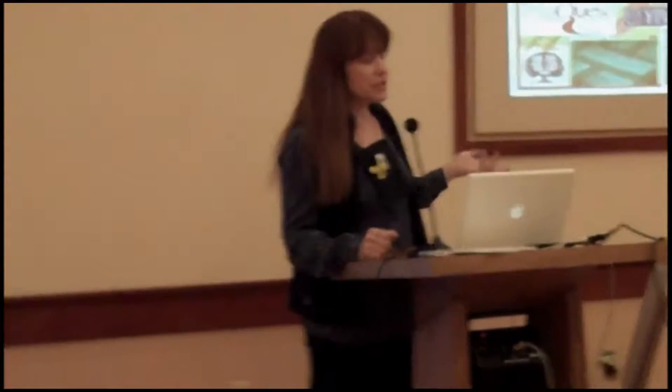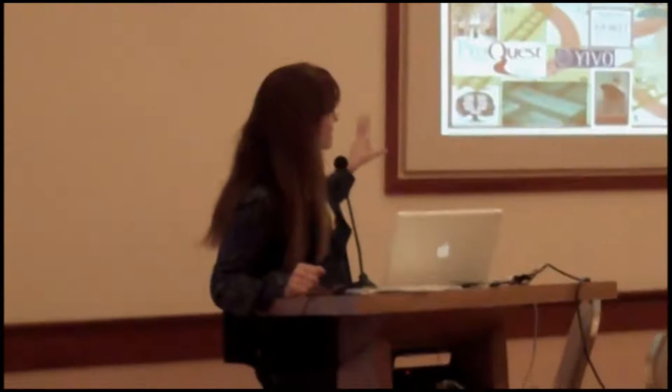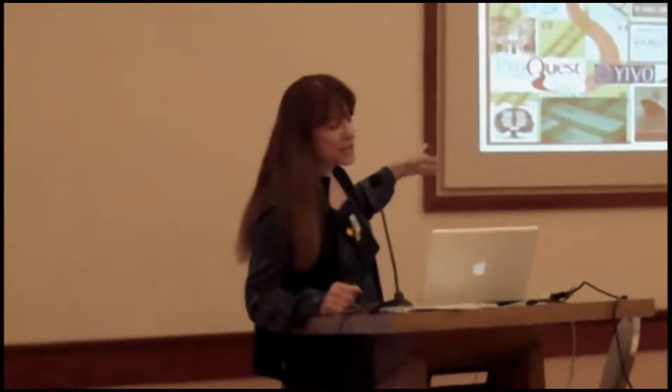I'm sure most of you are familiar with Shoots and Ladders because everyone kind of played it as a kid if you're over a certain age. So I took a game board and started playing around with a lot of images of things that I use for genealogical research and put it into the game board. And again, these are some of the things we're going to cover.